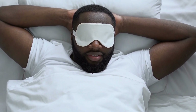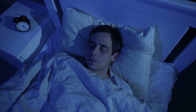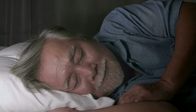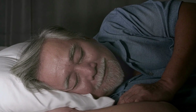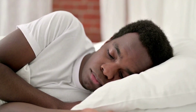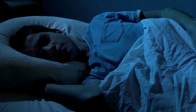Creating a sleep-friendly environment that is cool, dark, and free from disruptions such as noise or electronic devices can also enhance your sleep experience. During sleep, your body repairs and rebuilds damaged muscle tissues, balances hormone levels, and replenishes energy stores. Getting sufficient restful sleep supports muscle growth and recovery, improves cognitive function, and boosts overall well-being.